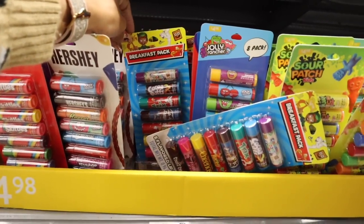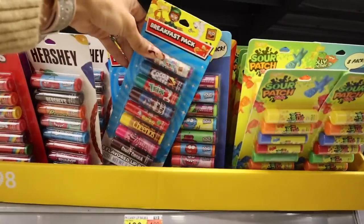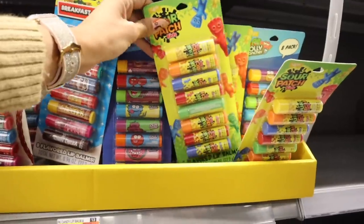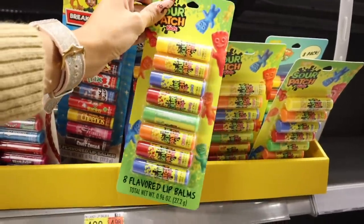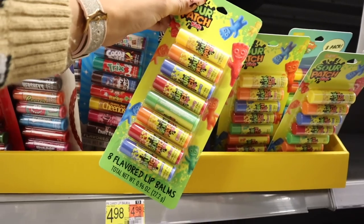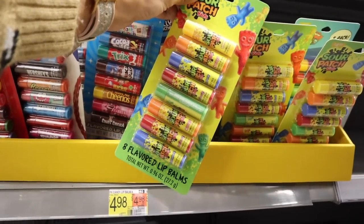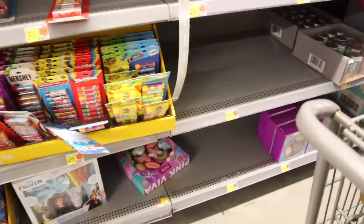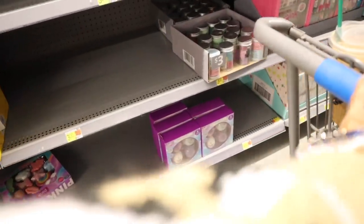Priced at five dollars, they have the Hershey set, but I don't think I went over the breakfast pack yet — you get Cinnamon Toast Crunch, Cocoa Puffs, Trix, and Jolly Rancher with every flavor. I don't remember seeing the Sour Patch Kids before either — lemon, orange, blueberry, cherry, and green apple. I love Sour Patch — definitely drop a comment on your favorite.